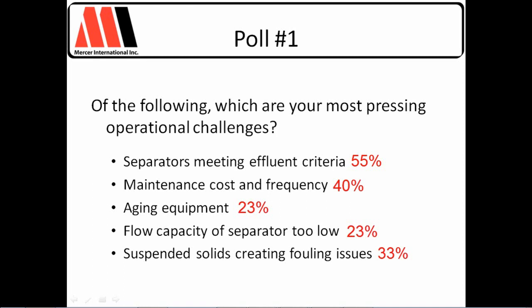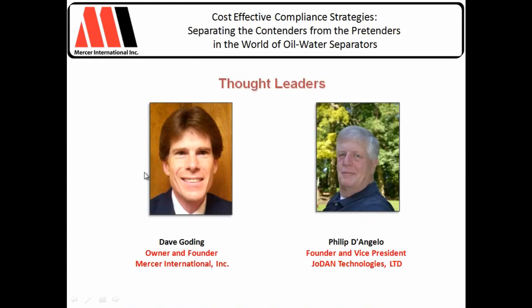Let me introduce our thought leader panel. We've got Dave Godding, founder of Mercer International — a company that markets and designs a full line of high-performance oil-water separators for industry — and Philip DeAngelo of Jodan Technologies, a technology consulting firm. Phil provides process chemistry and water treatment consulting services to electric utilities as well as commercial and industrial clients in the U.S. and around the world. Both gentlemen are true experts with over 25 years' experience. We'll start with Phil, who will speak on industry trends and create a framework for the technologies available to help you solve today's challenges, stay compliant longer, and save money.